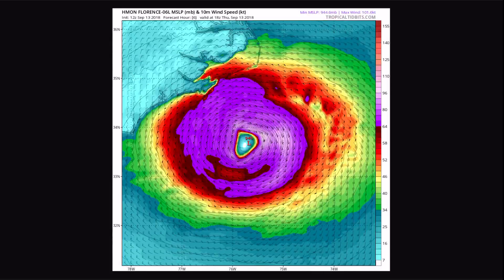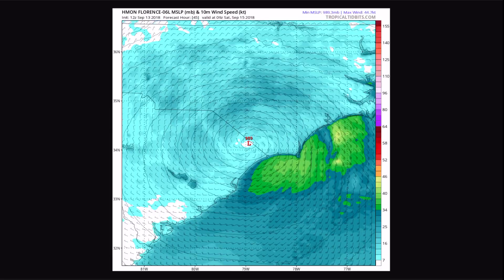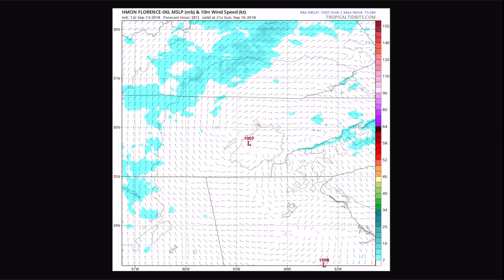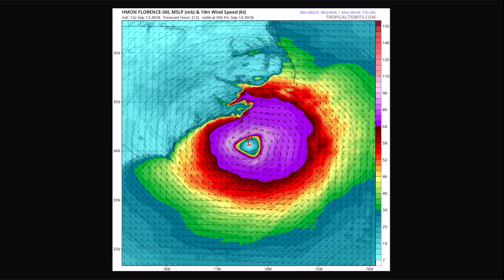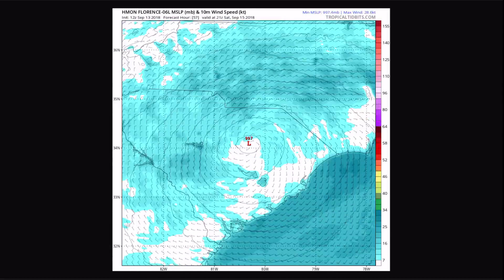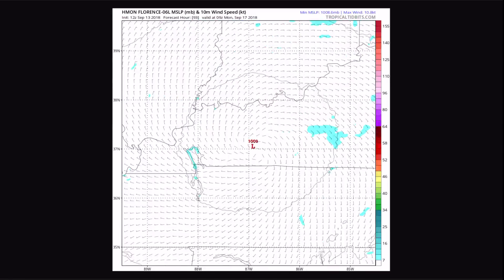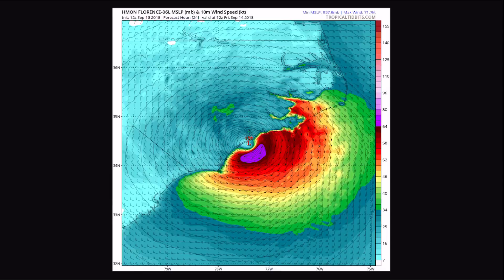Looking at the HWMON model — I think the winds are a little overdone. It shows about 90 miles an hour as it hits the coast, maybe 80 miles an hour, then dramatically weakens after that. I think the track is a little farther north than it will actually be. I'm going to go with tropical storm or Category 1 force winds — that's my prediction based on how the trends have been going.